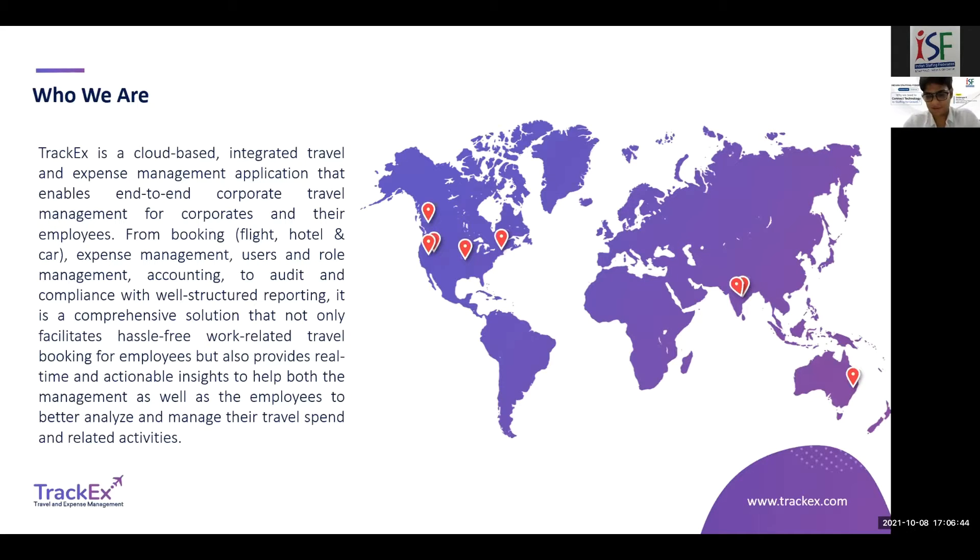When it comes to travel, an employee doesn't get to choose their flight on their own right now. Most staffing companies have to deal with a third-party agency or public platforms like MakeMyTrip or Yatra. The employee books offline, uploads the tickets, and then has to interact with the accounts team to get reimbursed. There is a lot of hassle when it comes to traveling and getting the reimbursement done.